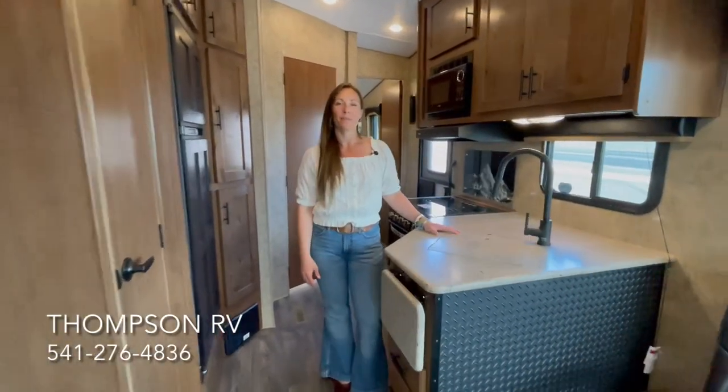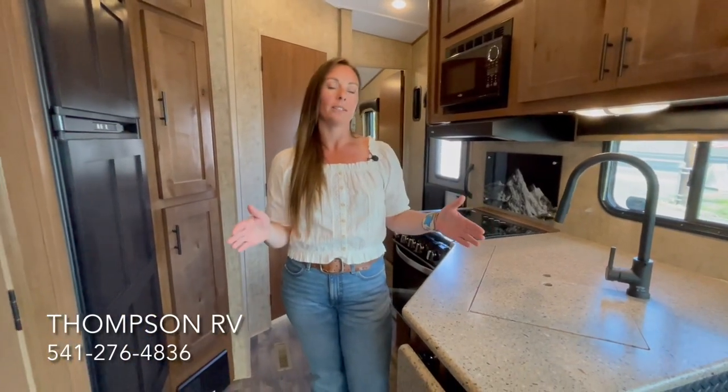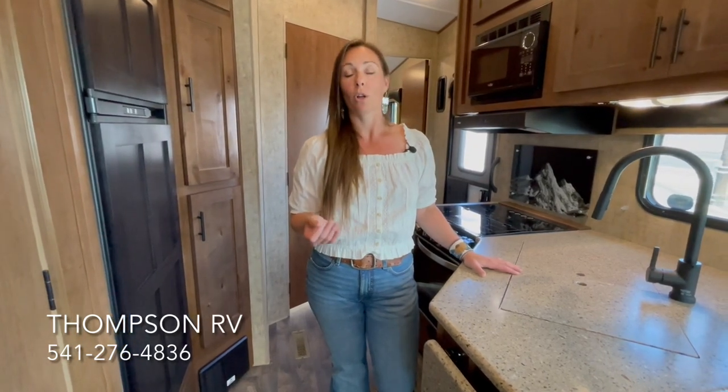Hi, I'm Corinne with Thompson RV in Pendleton, Oregon. Today we're going to talk about the Trail Series by Outdoors RV. I'm standing in the 29 TRX, which is the longest of the three models they're currently making. They make a 24, a 27, and a 29 TRX. These are called the Trail Series, which a lot of people would call a toy hauler, but these aren't your average toy hauler.